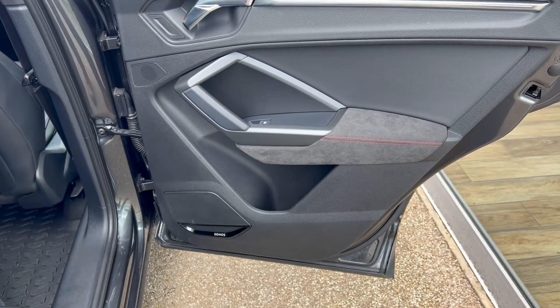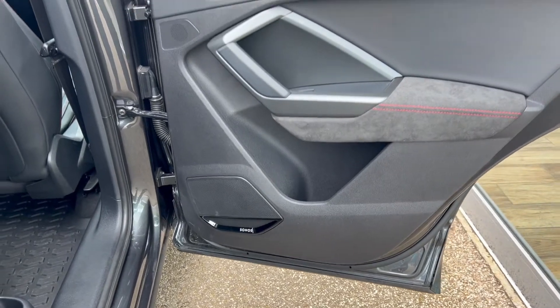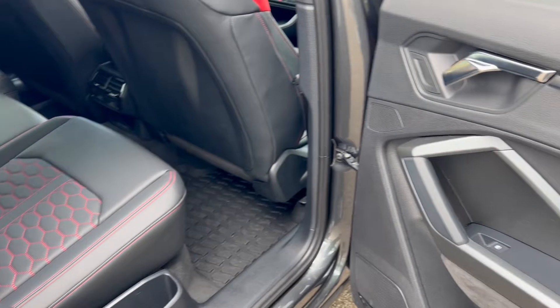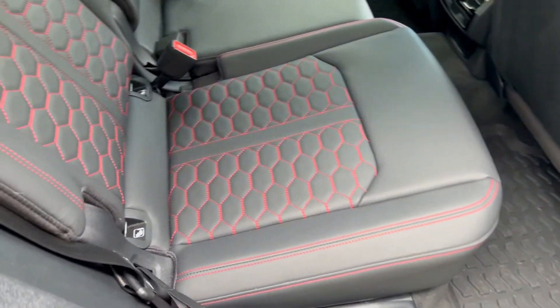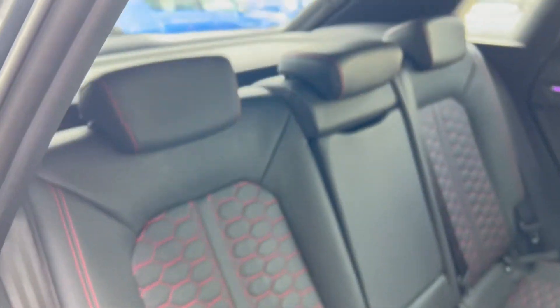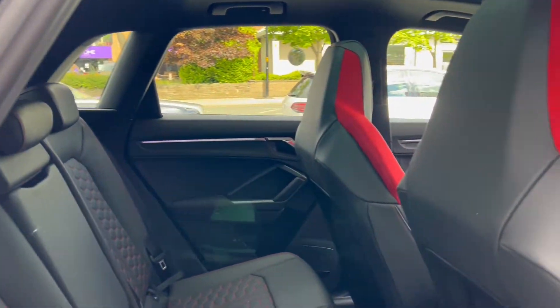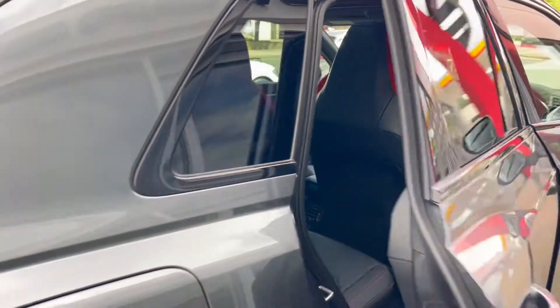We'll take our first look inside beginning with the rear seats. We've got the door card there, electric controls for the windows, and speakers for the Sonos audio. The seats themselves are a quilted black leather with red contrast stitching and in a fantastic condition.